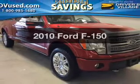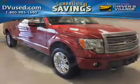Get noticed in this 2010 Ford F-150. This is the set of wheels you've been looking for.